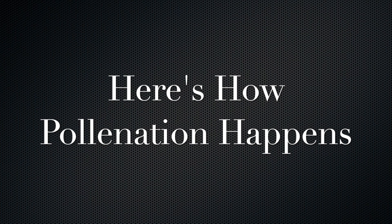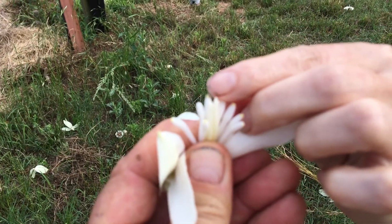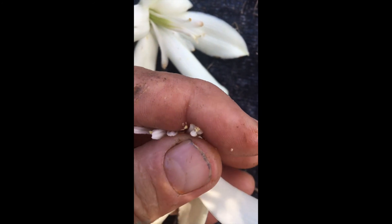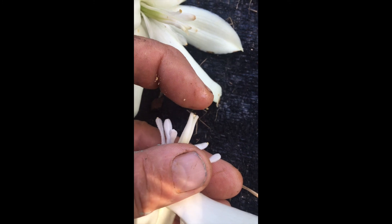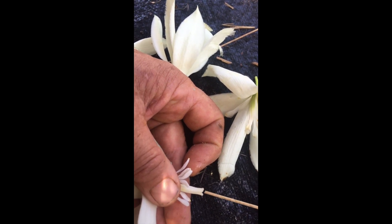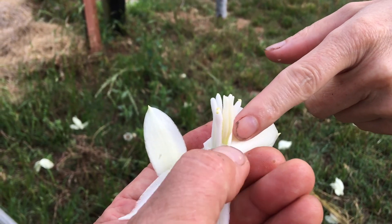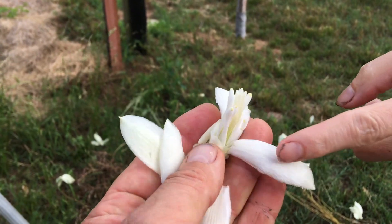She will actually place the pollen down into this concave part of the stigma — that's the receptive part in there. And then she will lay her eggs down in the ovary. Her reason for pollinating this flower is she's actually providing food for her own offspring. She lays her eggs in there and they will consume some of the developing seeds, but not all.